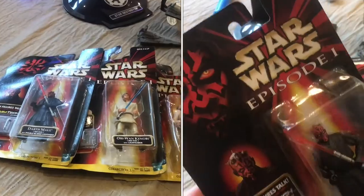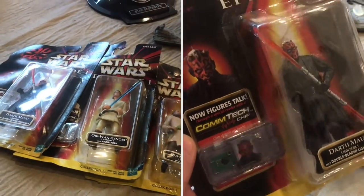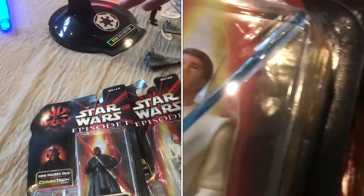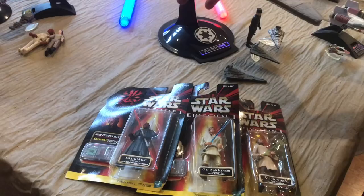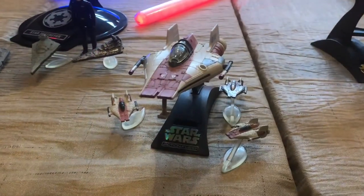We also have a few action figures here. These are not from the original trilogy — they are from The Phantom Menace. We've got Maul, Obi-Wan, and Qui-Gon. The Darth Maul action figure is probably our most valuable piece. It could be upwards of a hundred bucks in this condition.